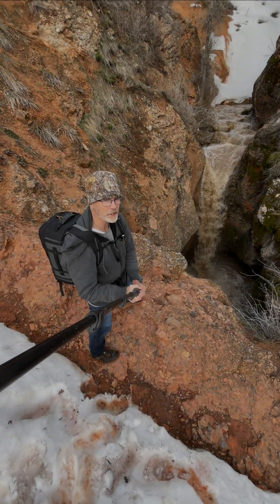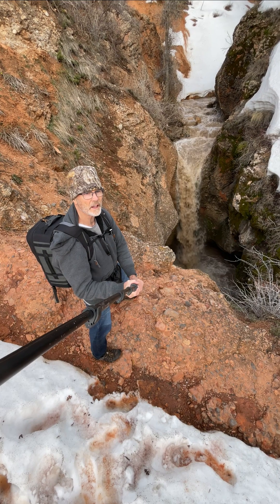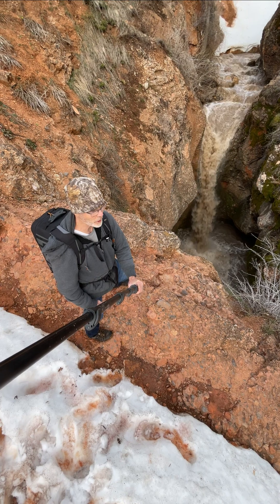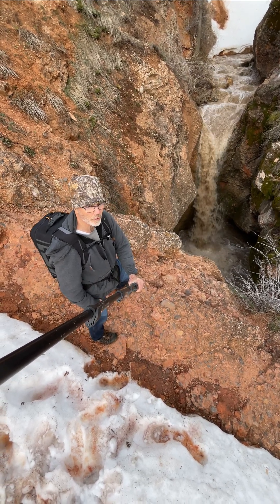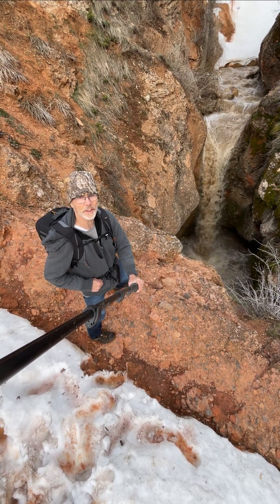We've been talking about waterfalls in Utah all around the state, and this is one. It's called The Grotto. It's a little muddy, a little dirty right now, a lot of snow around. Don't come now, but pretty soon this will be a beautiful little hangout. It's a popular spot in the summertime — come and enjoy it then.